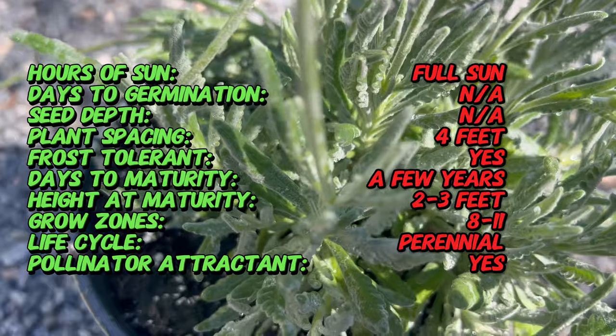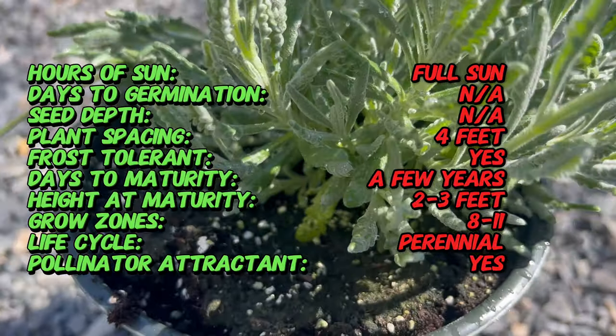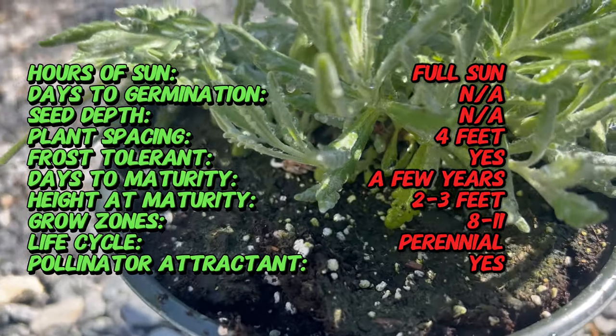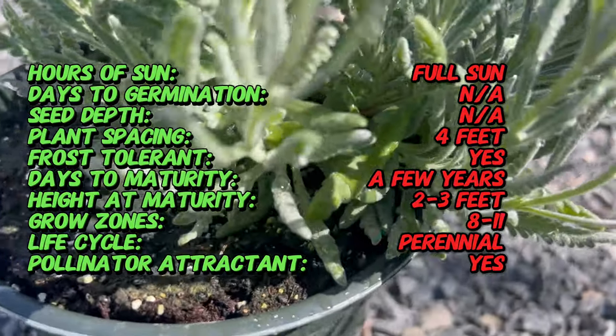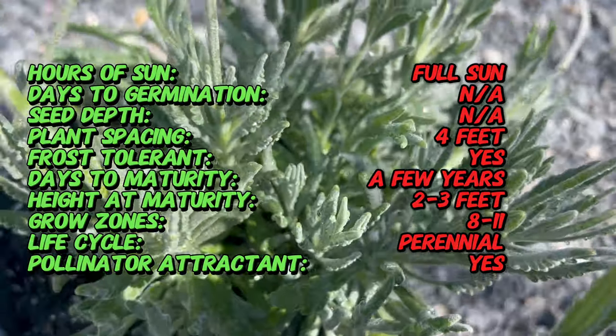French Lavender is native to the Mediterranean region, where it thrives in dry, rocky habitats with plenty of sunlight. It has been cultivated for centuries in countries like France, Spain, and Italy, prized for its ornamental beauty and aromatic properties. French Lavender holds a special place in Mediterranean culture and folklore, often associated with love, romance, and purification rituals.